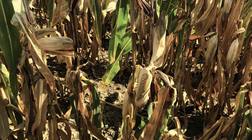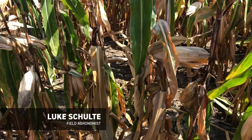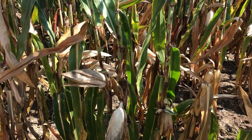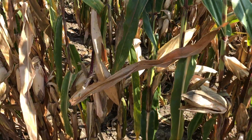Today is October 1st and I'm in a cornfield near Paulding, Ohio — so northwest Ohio. This corn was planted on June 8th, but in this particular area they were extremely devastated by the wet weather this spring, so there are very few acres of corn actually planted in this particular area.